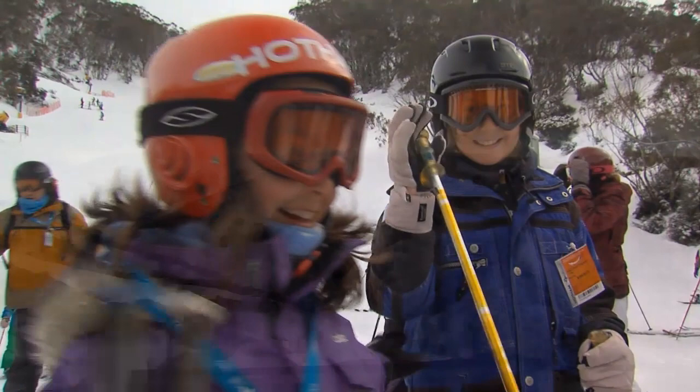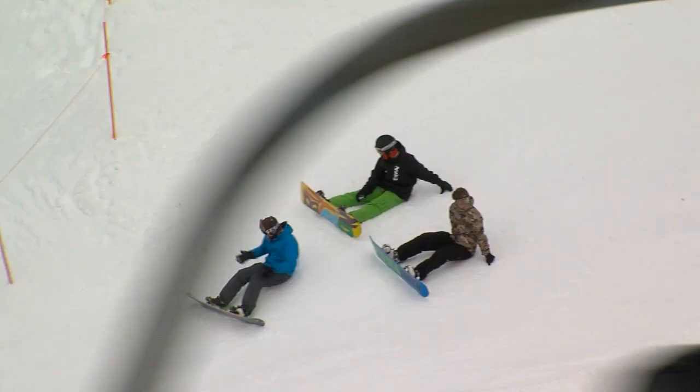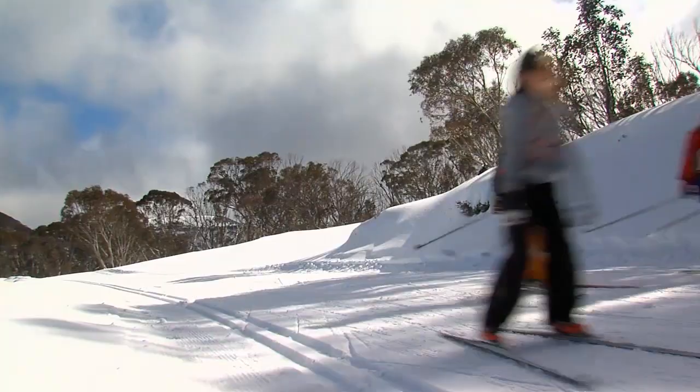It's really cool how the majority of runs descend below the village. The terrain is very diverse and the gullies are a favourite with snowboarders. There's some excellent terrain parks and over 35 km of cross-country trails through Hotham and Dinner Plain.